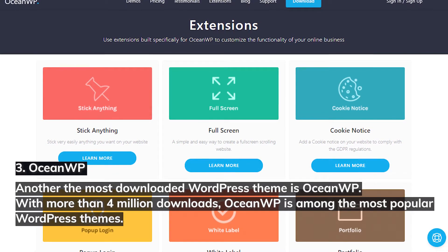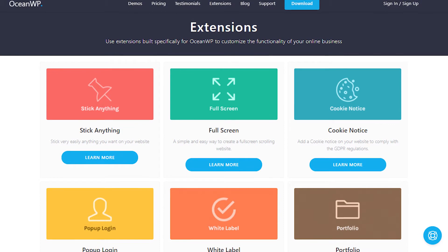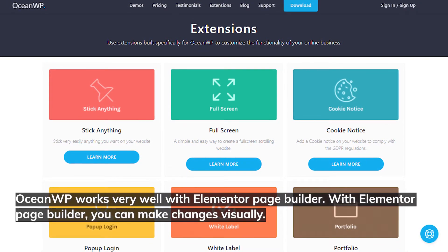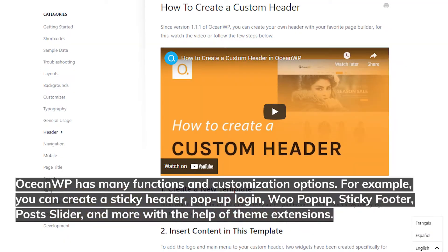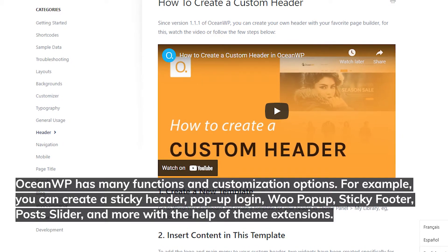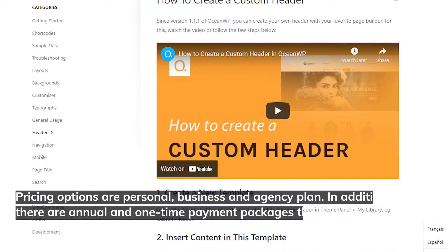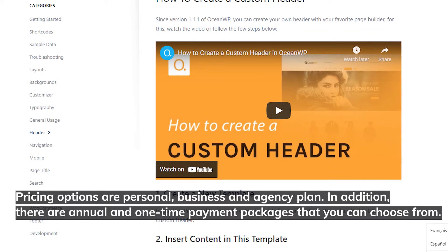Number three: OceanWP. Another heavily downloaded WordPress theme is OceanWP, with more than 4 million downloads — it's among the most popular WordPress themes. OceanWP works very well with the Elementor page builder, allowing you to make changes visually. OceanWP has many functions and customization options — for example, you can create a sticky header, popup login, WooCommerce popup, sticky footer, post slider, and more with the help of theme extensions.